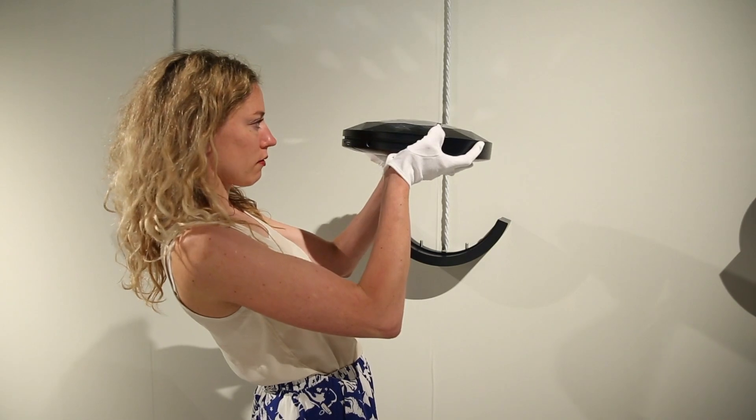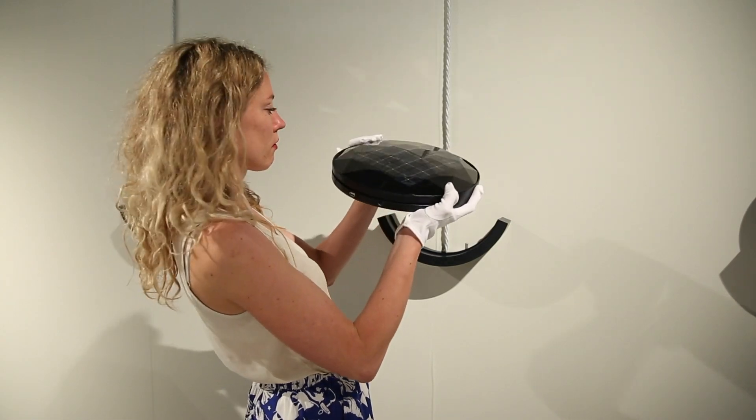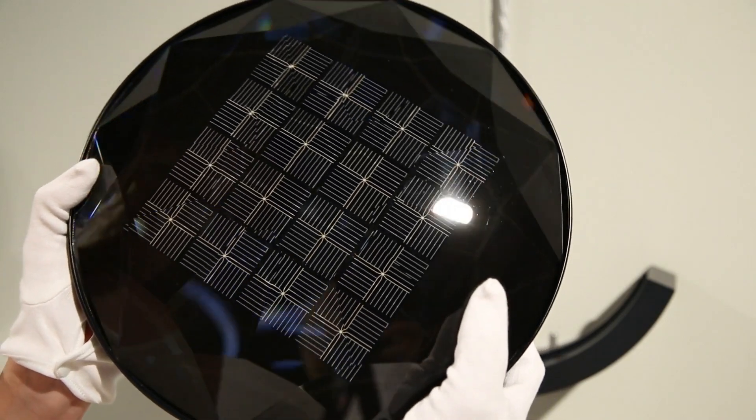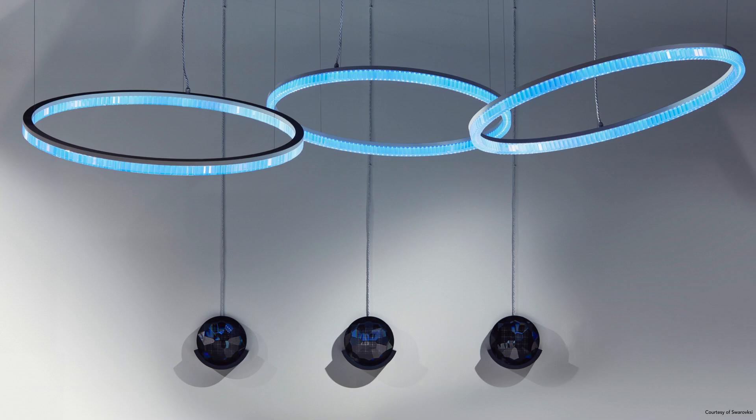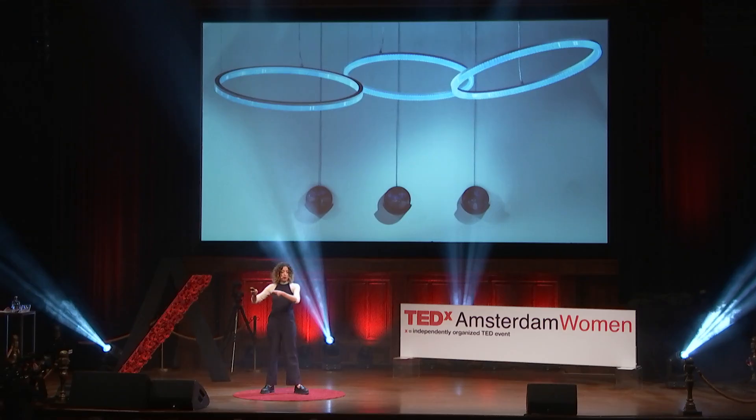I'm collaborating with Swarovski, the crystal company. If you cut crystals in a certain way, you're able to bend and direct the light onto a certain place. So I use these crystals to focus the light onto a solar panel, making them more efficient by using aesthetics. You take the solar crystal with you into the light, there's a battery in the solar cell, you put it in a docking station, and you're able to power these chandeliers. So you're literally bringing the light indoors.